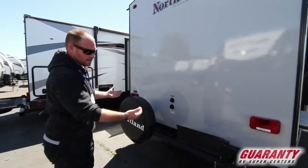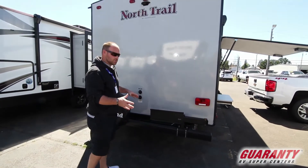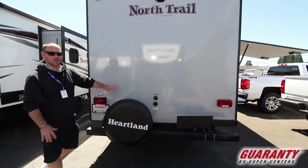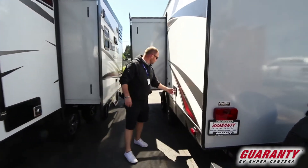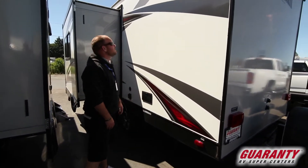Back here on the back, it does have the pull-out tray — it pulls out and is a nice place to store some extra coolers or whatnot. There's a city water connection and the black tank flush back here on the back of the trailer, out of the way, which makes it very convenient. Over on this side, you've got the standard outdoor shower and the rest of your connections, and great colors.